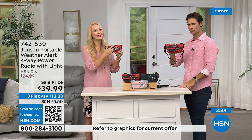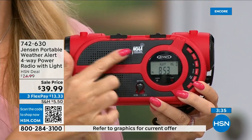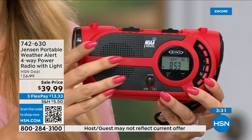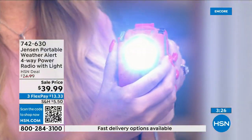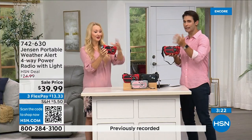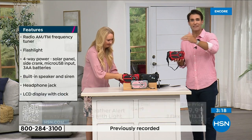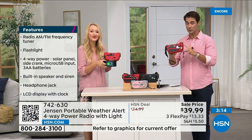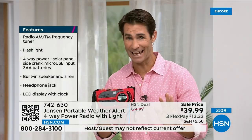Everyone encourages you during dangerous weather situations to have a radio with NOAA. If you don't buy this one, make sure you have one with NOAA so you're getting those seven channels up to the second. This one has so many other functions — the flashlight, the different ways to power it. You're going to use the AM/FM radio all the time at the park, at the beach. When an emergency happens, you're ready.